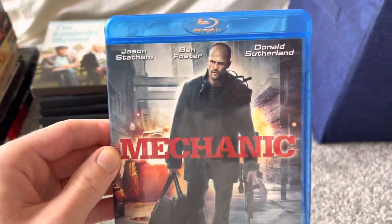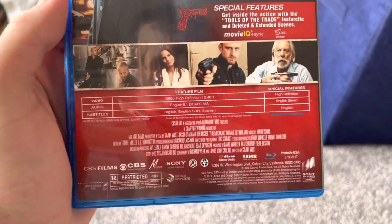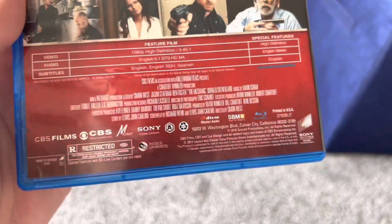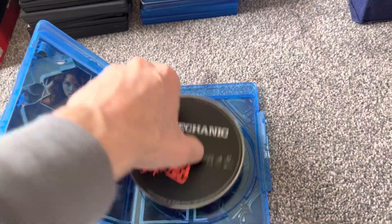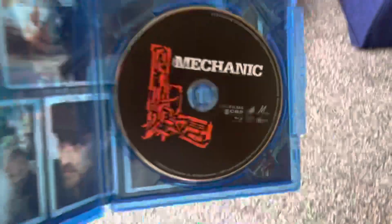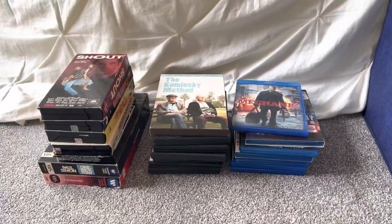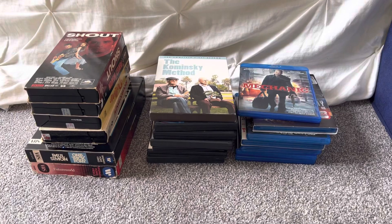And here's the last Blu-ray for this update. This movie is from CBS Films and was released on DVD and Blu-ray by Sony Pictures Home Entertainment. Since this is an older Sony Blu-ray, it has artwork behind it. And that's it for my VHS, DVD, and Blu-ray update for February 5th, 2023. Hope you guys like this video — see you guys later.